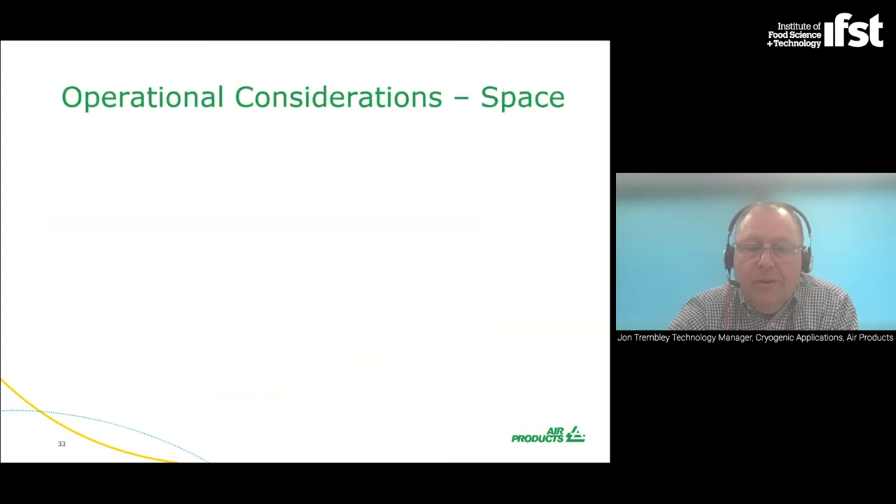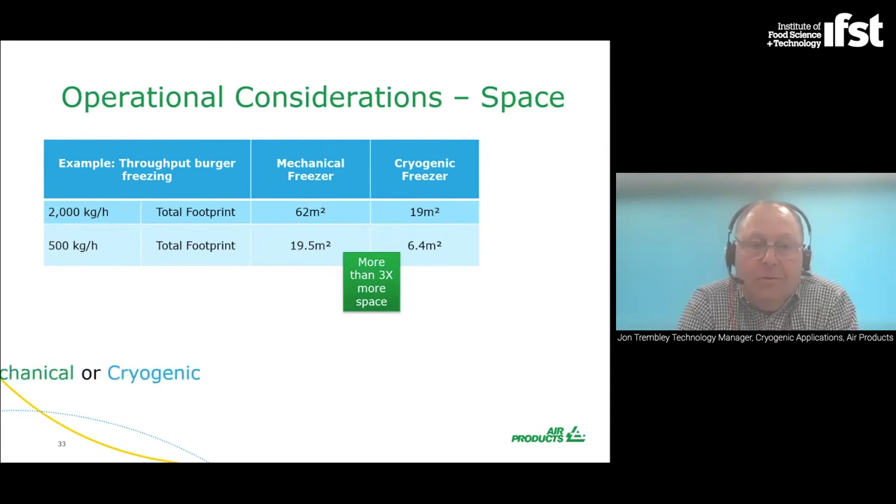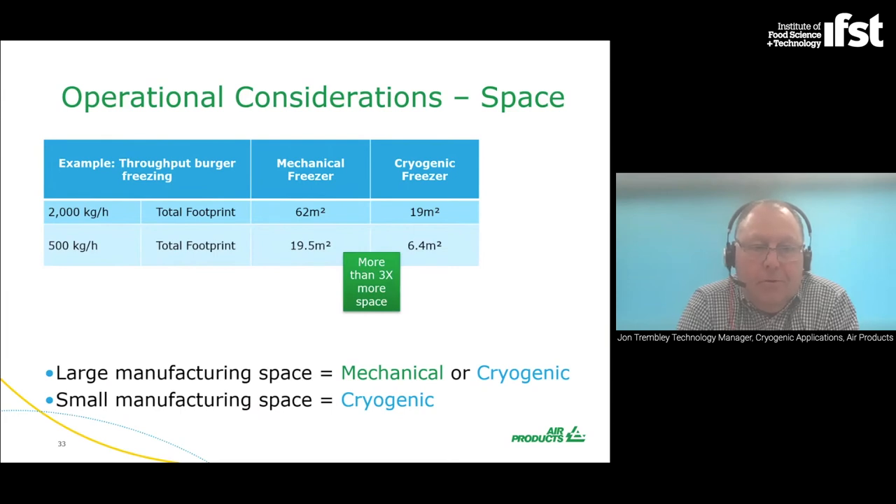That reduction in freezing time impacts the operational footprint. For example, freezing beef burgers at 2,000 kilos per hour: the total footprint for a mechanical freezer might be something like 62 square metres compared with a cryogenic freezer at 19 square metres. If you have a large manufacturing space, mechanical or cryogenic both work. If you have limited floor space, the cryogenic solution is ideal.